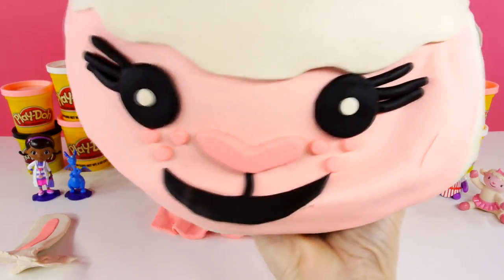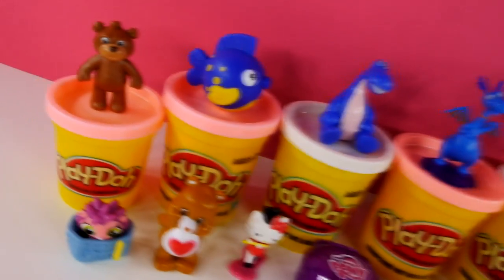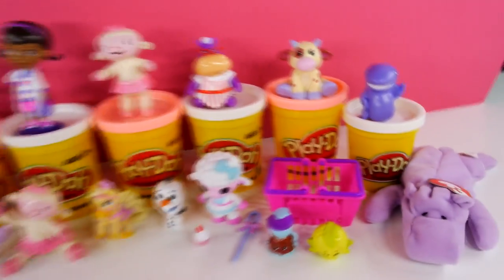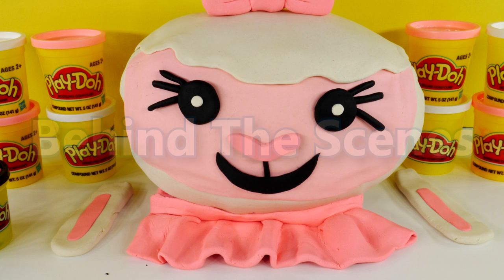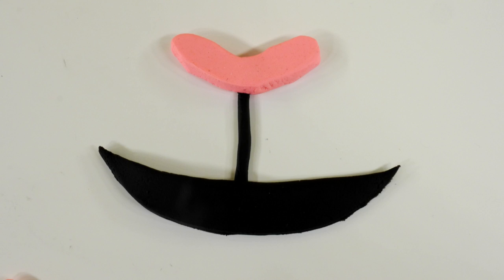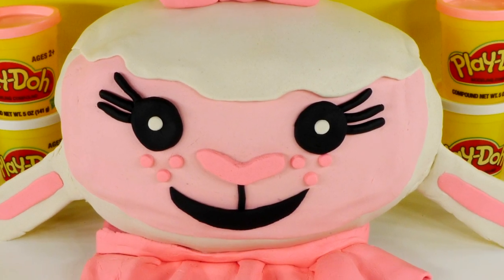I hope you guys enjoyed this video watching me open the giant Play-Doh surprise egg. If you did, click that like button and let me know in the comments what was your favorite thing that we opened today. Come back and see us again soon, and if you haven't subscribed to our channel we would love to have you — as always, thanks for watching! Now it's time for the making of our giant Play-Doh surprise egg: lots of pink and white Play-Doh, her eyes with eyelashes, her pink nose, her pretty smile, and of course her ears. I think she turned out cute!